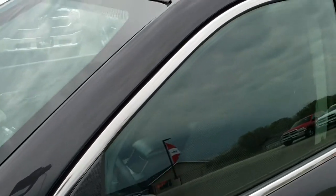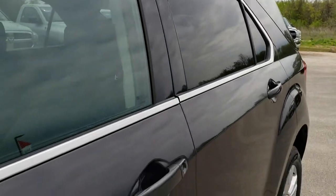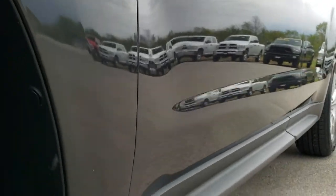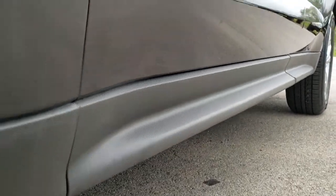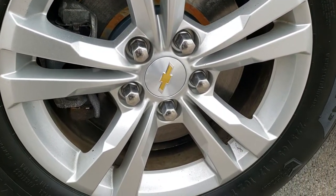I believe this color is cyber gray. We shoot all of our videos in 1080p, so if you have HD capabilities on your computer, tablet, or smartphone device, turn them on right now — it's like you're right here looking at the vehicle with me, and definitely your best way to check out the vehicle before you even get here.